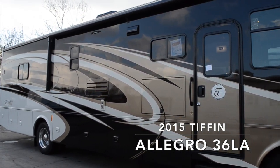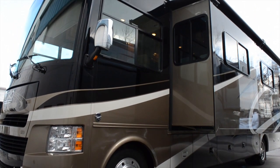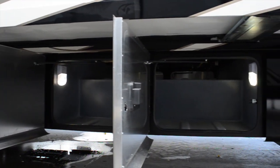The outside of your Allegro motorhome has the sunlit sand full body paint, two slides, an exterior TV, a powered awning, and plenty of basement storage.